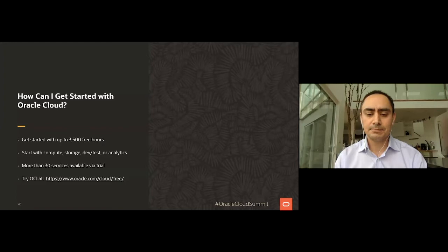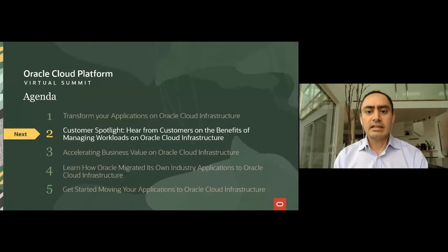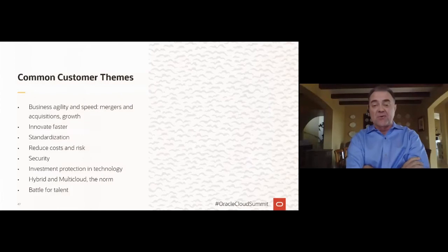We are very lucky to have three customers join us live today. Hi, I'm Gary Miller, Senior Vice President and General Manager of Oracle's Advanced Customer Services, which supports mission-critical environments for 6,000 customers globally across on-premise, Oracle Cloud, and hybrid ecosystems. Today you have the opportunity to learn about the advantages of Oracle Cloud and Oracle Services and hear directly from customers about their successful journeys to Oracle Cloud.